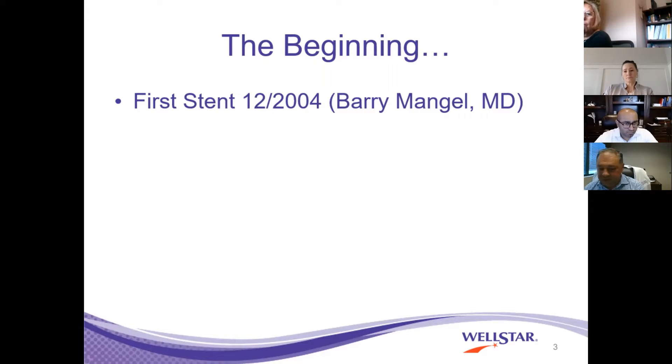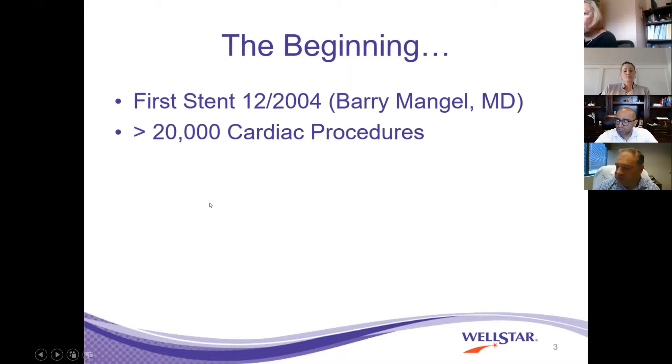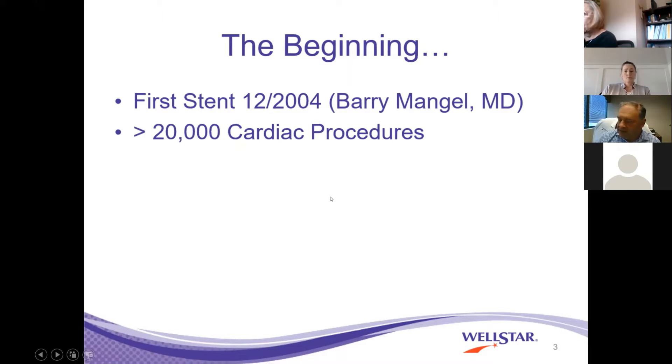The first stent for the WellSTAR health system was implanted by our very own Dr. Mangle in December 2004 at Kenistone Hospital. Since then, there have been probably an underestimate of over 20,000 cardiac interventions just based solely at Kenistone across the system of WellSTAR. When I talk about the WellSTAR cath lab, I would be remiss not to mention the tremendous work that's done at all of our PCI hospitals.